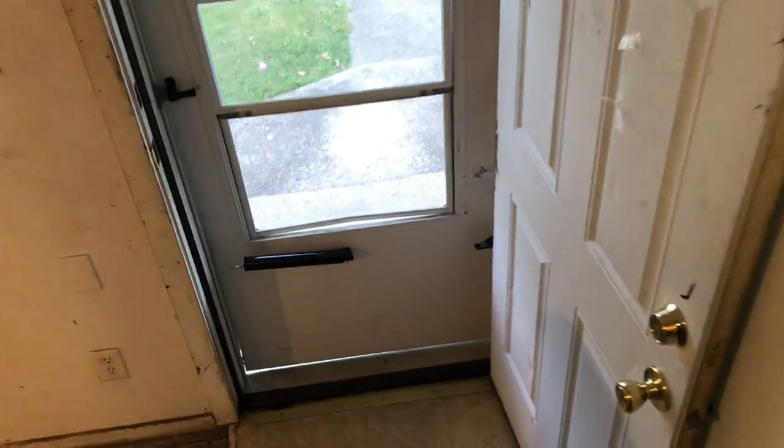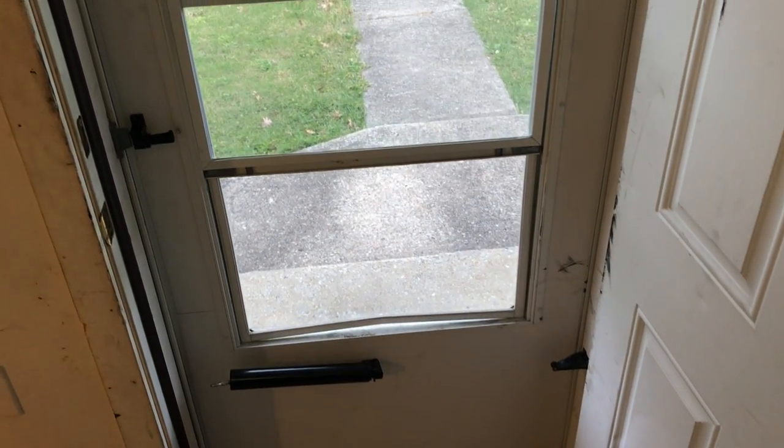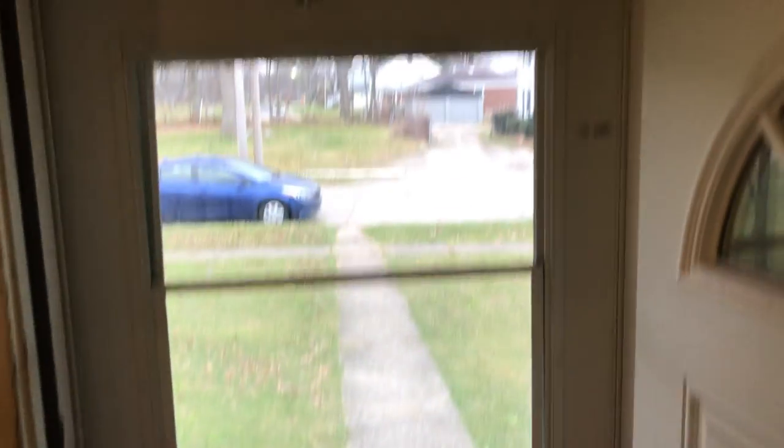Going down the stairs to the screen door — the closure is broken on the screen door, the screen needs to be repaired, it's bent. The front door needs to be painted.